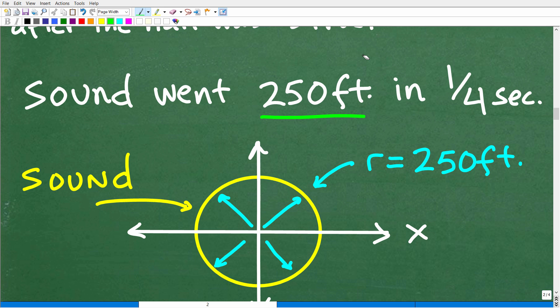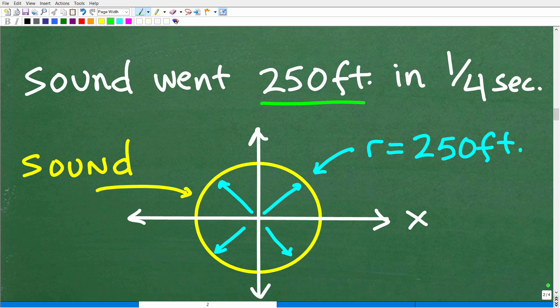Hopefully you're saying, I'm actually understanding this. The sound went 250 feet in one-fourth of a second. Here is our sound emanating from that nail, traveling in all directions. How far did that sound go? It went out 250 feet — and that is the radius of this circle. So now we have a circle centered at the origin with a radius of 250 feet. It's pretty easy to build an equation: x squared plus y squared is equal to r squared.